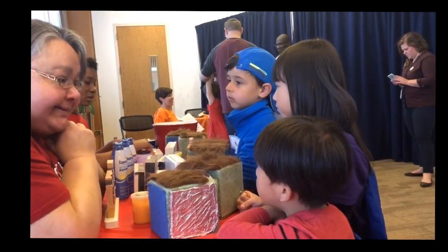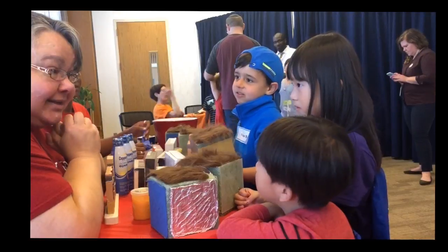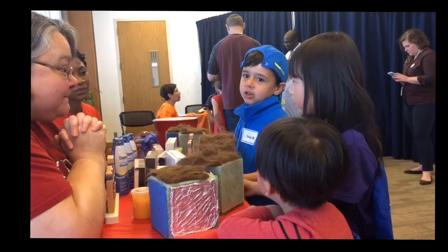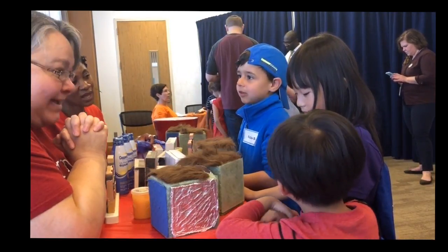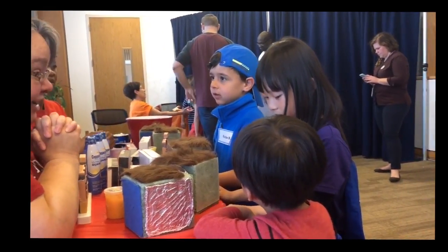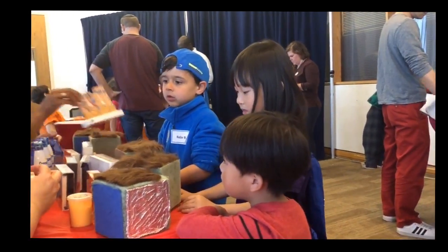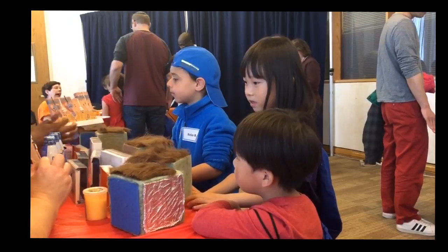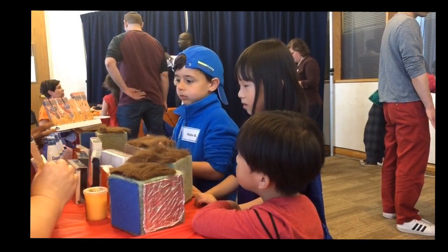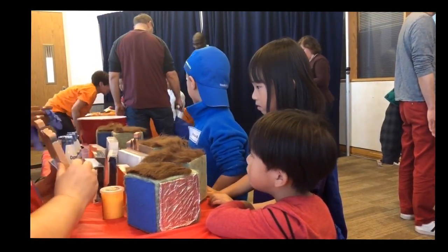Does anybody know what a whale is? How about a walrus? How about a seal? What do they have in common? They're all mammals. Where do they live? In the water — sometimes in the very cold water of the ocean. We were talking earlier about how people have fat under their skin. Well, whales and walruses and seals have a lot of fat because they need it to keep them warm. That's called blubber.